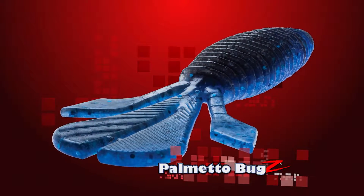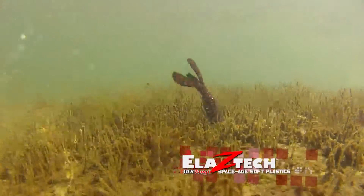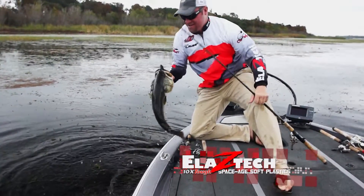For flipping, I like the new Elastec Palmetto Bugs. It has a unique erratic fall fish can't resist. Plus, it's ten times tougher, allowing you to catch more fish per bait.